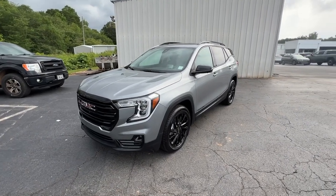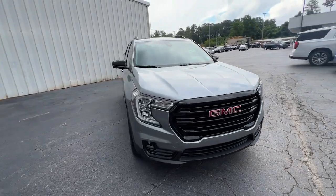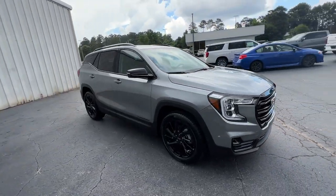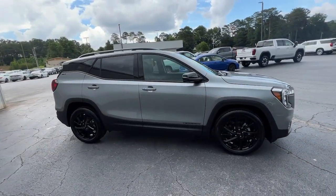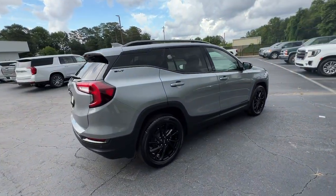Go home happy with the 2023 GMC Terrain. Here's a handsome Terrain that delivers comfort and security along with the latest in user-friendly connectivity. Flexible, versatile, and fuel efficient, it's ready to take you places.